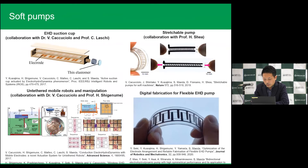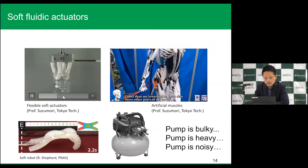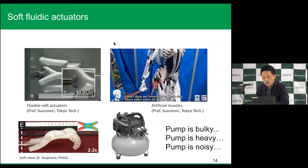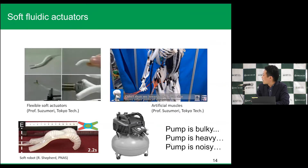The second project is soft pumps. As I told you, the soft actuators are very useful. For instance, these are pneumatic actuators. The soft hand can manipulate a screw very easily — there is no control needed. This means that fluidic actuators are very useful. But the problem is that the pump is very bulky, heavy, and noisy. This is a problem if we apply these systems to human-machine interfaces.